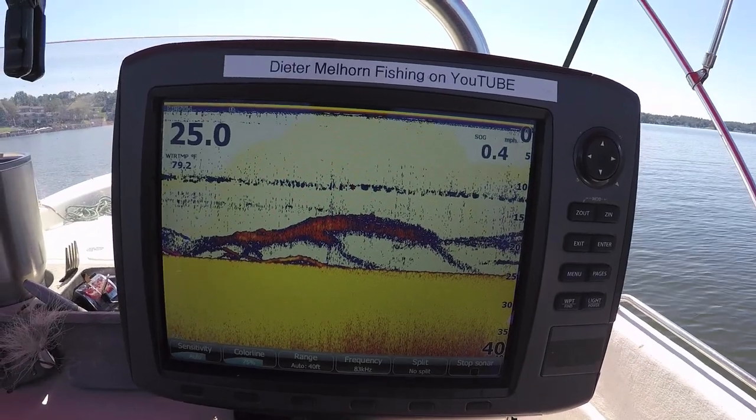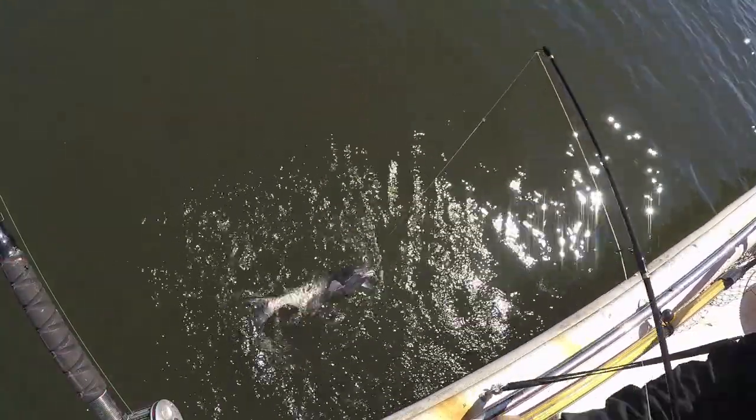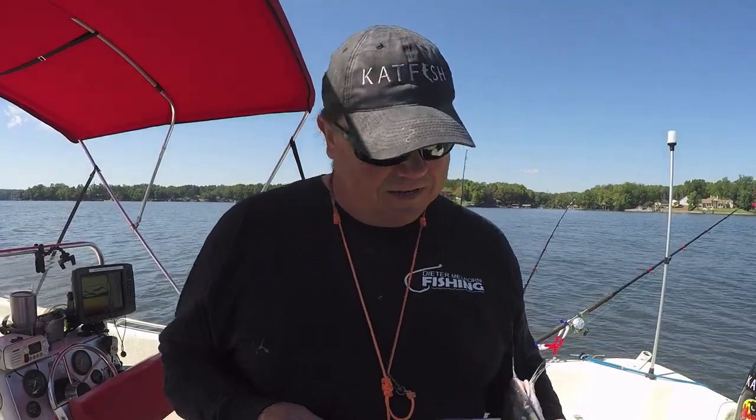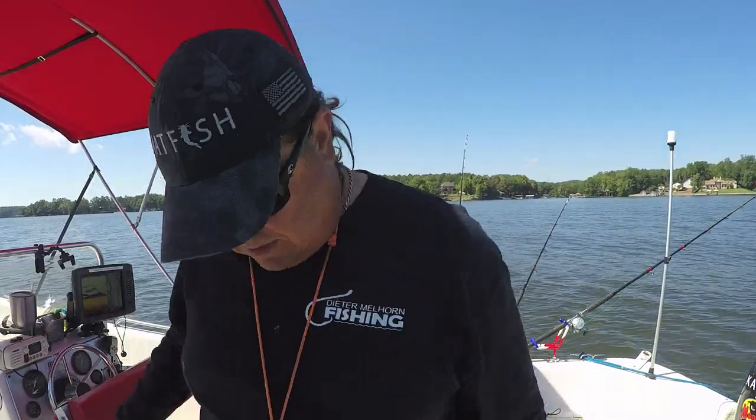All right guys, this is getting comical — we've got another one on the perch rod. At least this time it's a channel cat; we'll take them any way we can get them. There it is — a little bigger one. I think that's about number 10 in the boat. Good day on the water, no complaints. Appreciate you guys watching — leave any comments or questions down in the comment section below. Hit subscribe if you like the channel to stay up to date on all the new videos. Look forward to seeing you on the water.